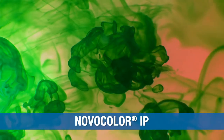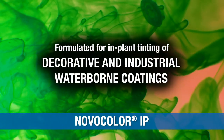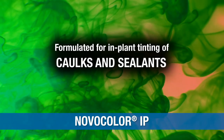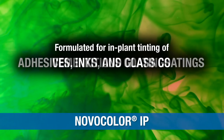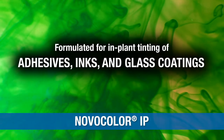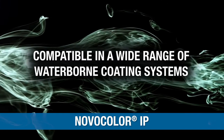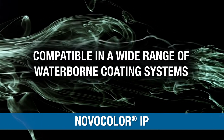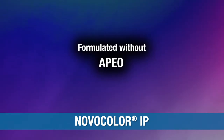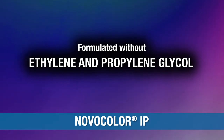Novocolor IP colorants are high-strength colorants formulated for in-plant tinting of decorative and industrial waterborne coatings, caulks and sealants, grout, cementitious coatings, adhesives, inks, and glass coatings. Novocolor IP water-only colorants are compatible in a wide range of waterborne coating systems. These colorants are non-resinous and are formulated without APEO, formaldehyde, or ethylene and propylene glycol.